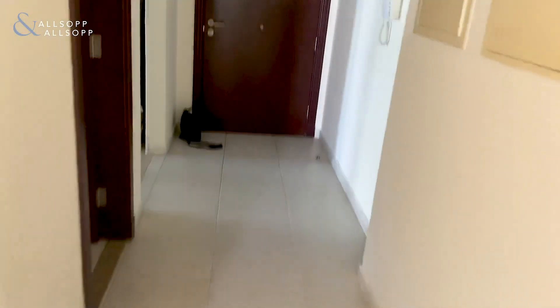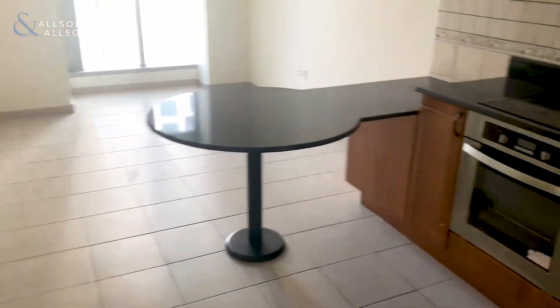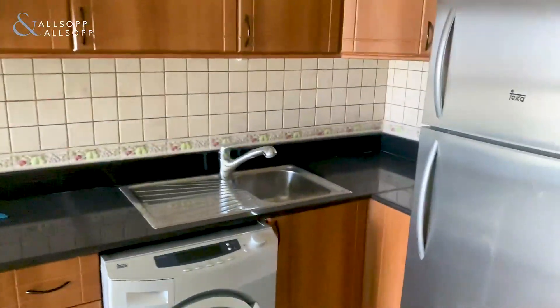Off from the lounge you've got a guest bathroom, and here's the kitchen with a breakfast bar, with plenty of space for a large fridge.